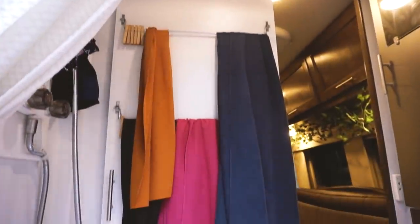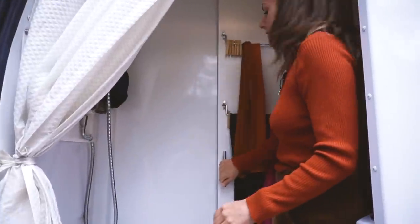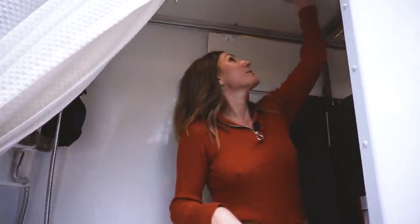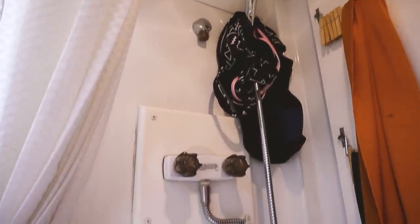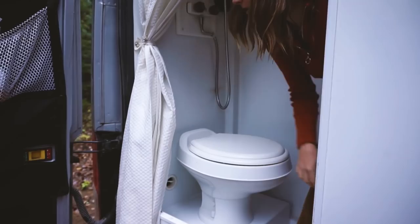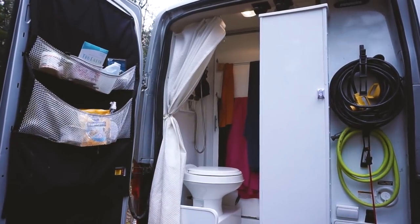We've got a few racks to hang towels and clothes you want to dry, a sliding door for privacy, a nice fan up here to get any smells out. We've got hot and cold water which makes it super comfortable to shower in the winter, a Dometic toilet, a little vent for the furnace, and shower curtains so your towel and things aren't getting wet.